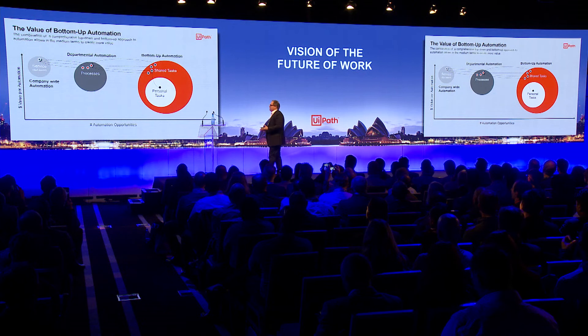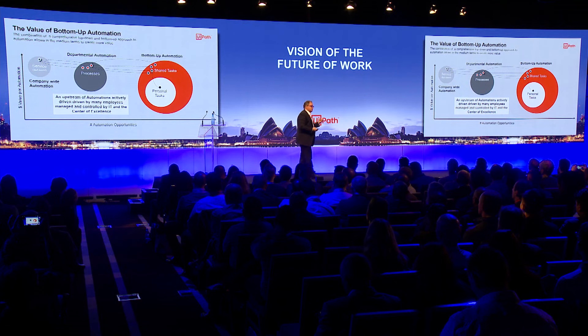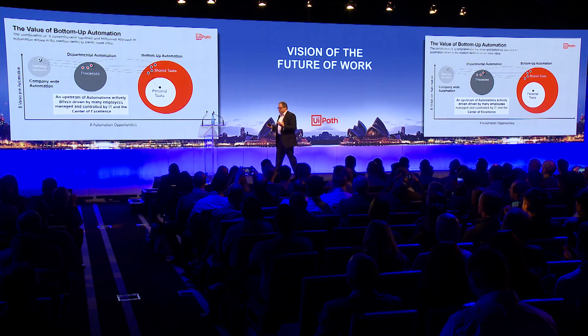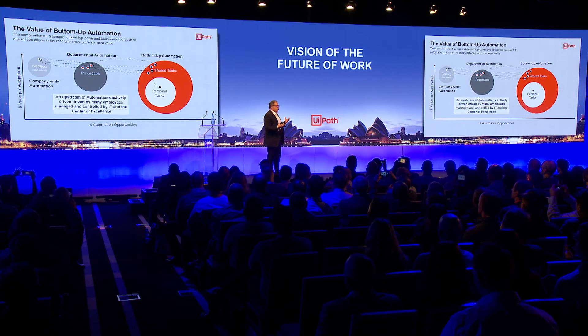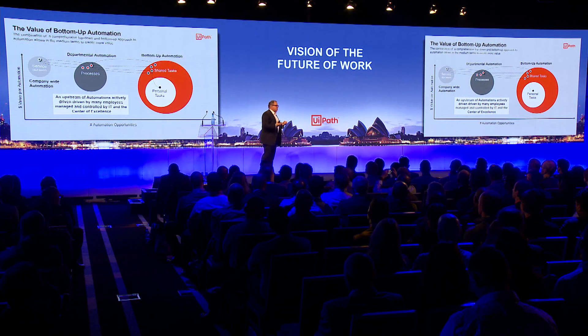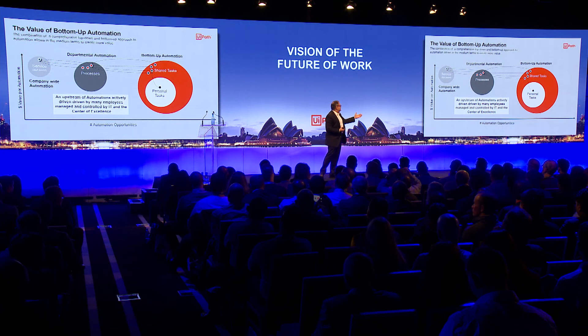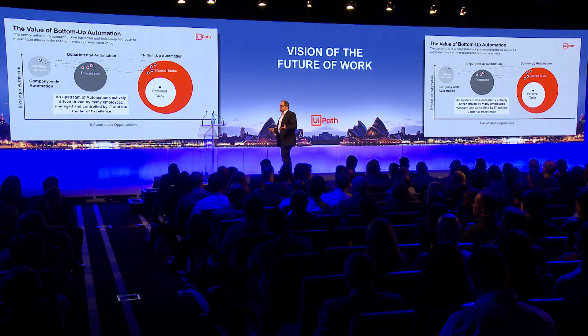What we're doing here is driving automation upstream — bringing it from the employee, from the normal business users. If you think of all the large transformation programs, the challenge in bringing them to scale is the human factor: you have to apply change management, you have to think about all those factors. But if you could give them a tool that is so easy to use, so powerful, that it encourages them to learn something new, empowers them to do more, to be much more productive and effective — then by doing that, you're actually creating all those automations that can later be built up to a real company-wide, service-level-bound solution.